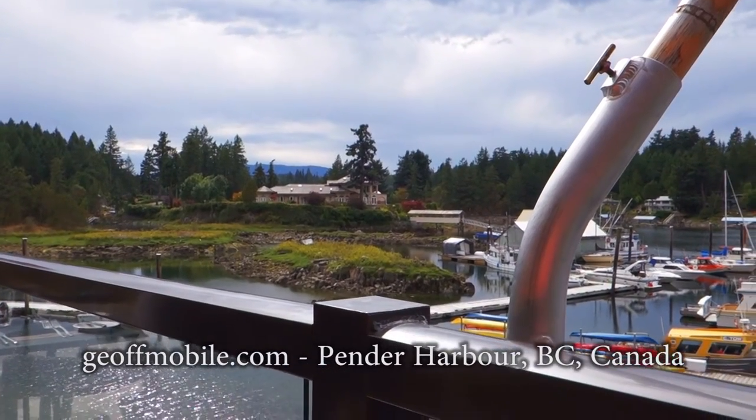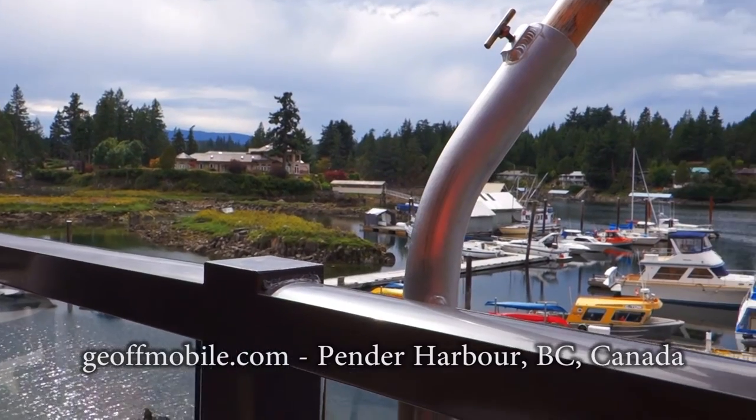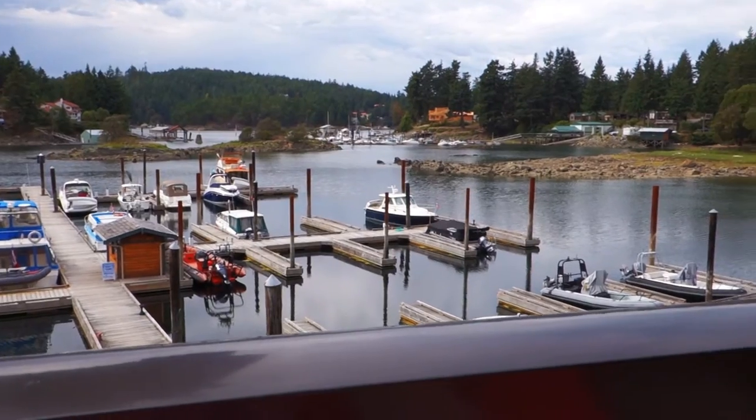We're at Sunshine Coast. This is called the Painted Boat restaurant and it's in the Pender Harbour area. It's a beautiful Pender Harbour.